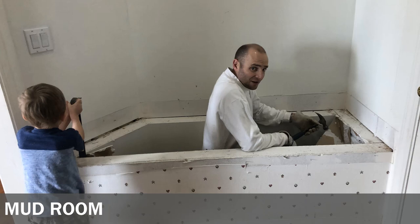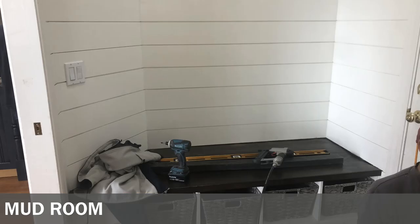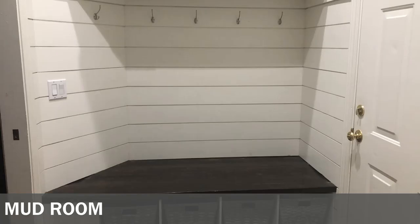So we took that out, we took off the wallpaper, my husband built the spot for bins. I bought some bins and he added shiplap — it's not real shiplap, we did it ourselves. He cut and ripped the wood down, I painted it, and we put it up. We have the same bins up ahead.